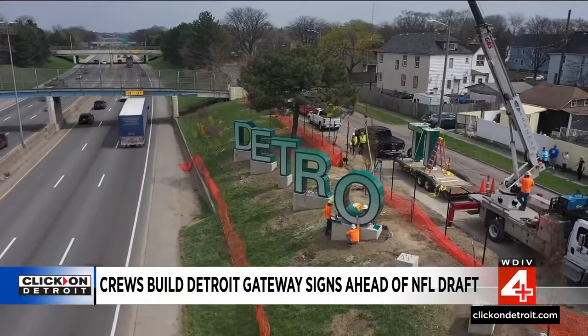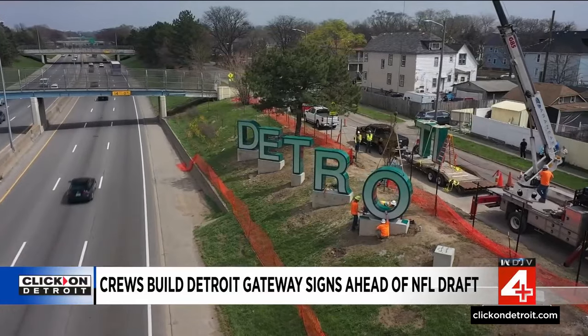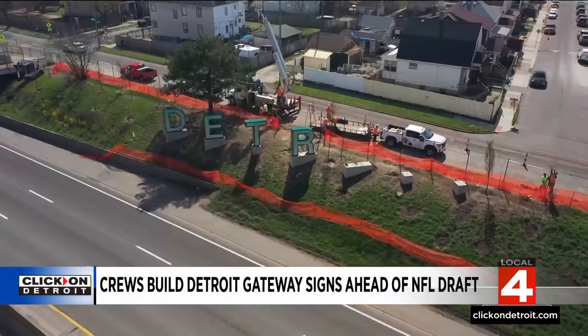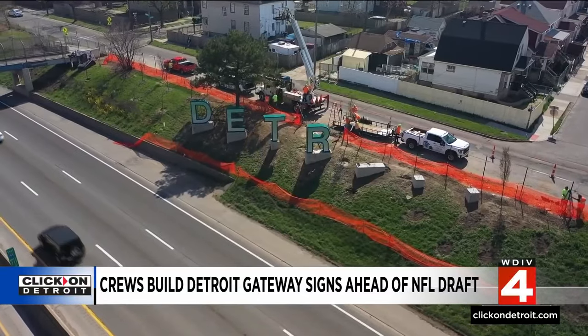Detroit Deputy Chief Operating Officer Jessica Parker said the Michigan Department of Transportation and activists like Eva Torres held significant sway in getting these signs installed. We partnered with the neighbors — we wanted to make sure that they had input. We wanted to include them in this process so that it's not just the city doing it, but it's the community having input on the look, the letters, and the placement of it as well.